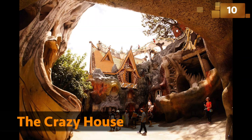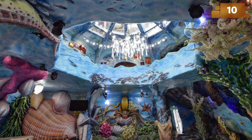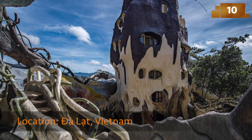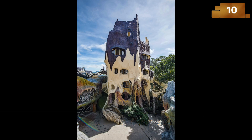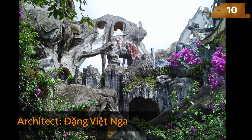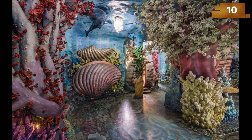The Crazy House, officially known as Hang Nga Guest House, resembles something out of a Salvador Dalí painting. Its organic, curvilinear forms mimic tree branches, caves, and animals. It's a true architectural fantasy come to life.